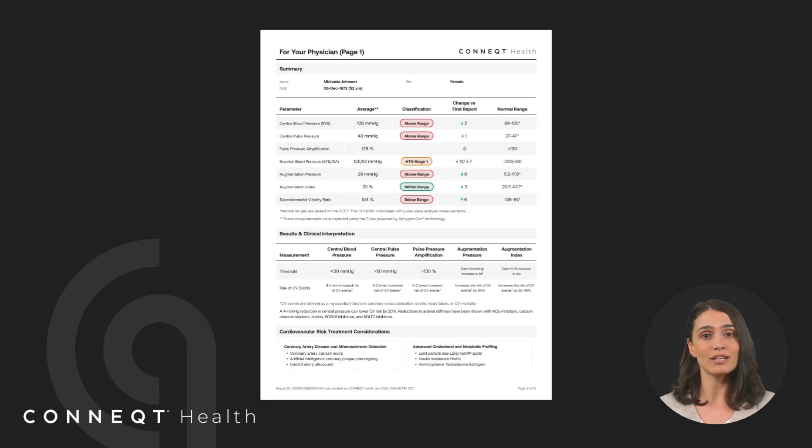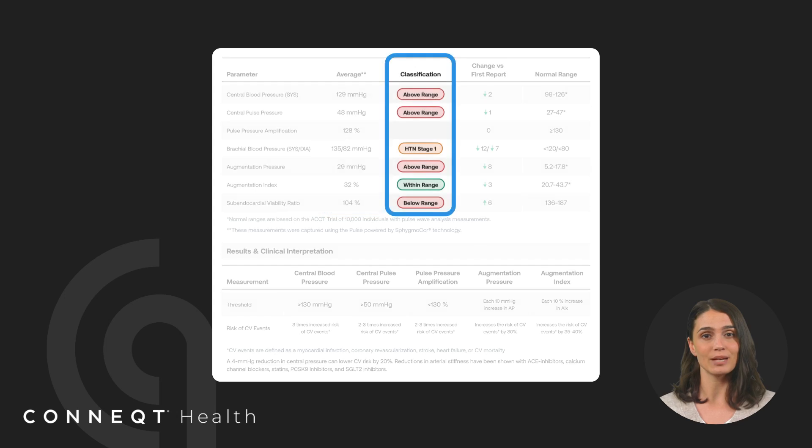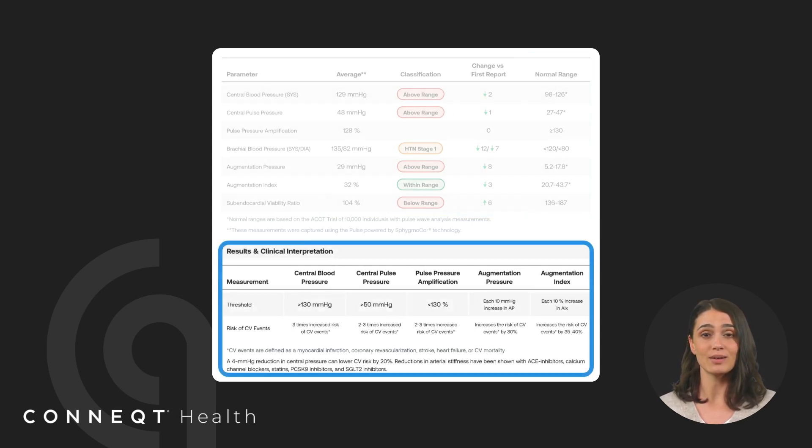We designed the cardiology report to be shared with your doctor. The For Your Physician Summary provides a structured table with average readings over the report period, classification for key parameters, changes from your first report — increasing, decreasing, or stable — reference ranges based on your age, sex, and cardiovascular profile, and cardiovascular risk insights.